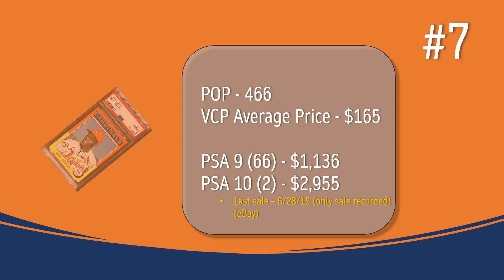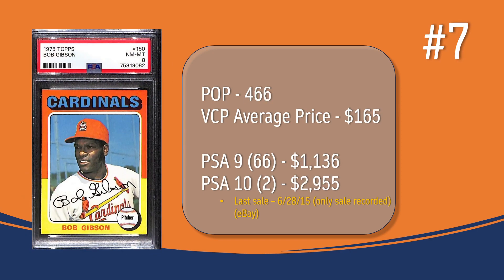At number 7, we have Bob Gibson — his last Topps card. In a PSA 8, there are 466 graded examples with a VCP average price of $165. There are only 66 PSA 9s, selling for just over $1,100. There have been only 2 graded PSA 10s; the only recorded VCP sale happened in June of 2015 on eBay for $2,955 — though who knows what a PSA 10 copy would sell for now.